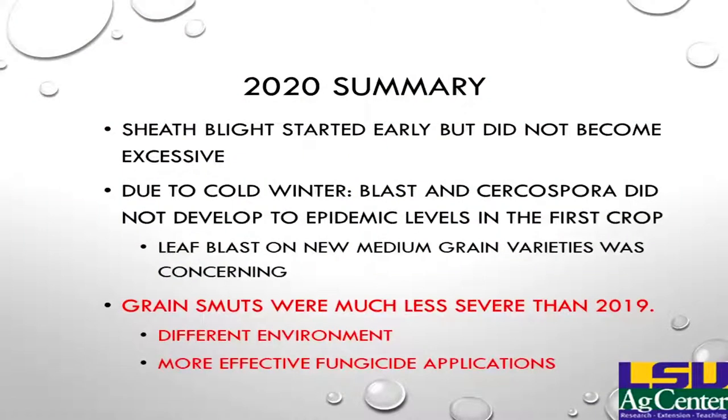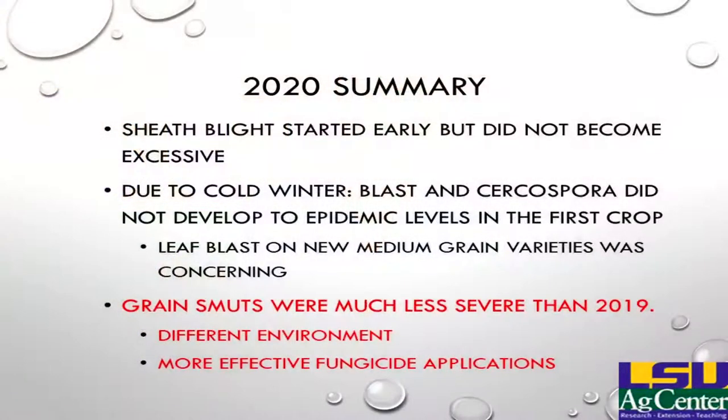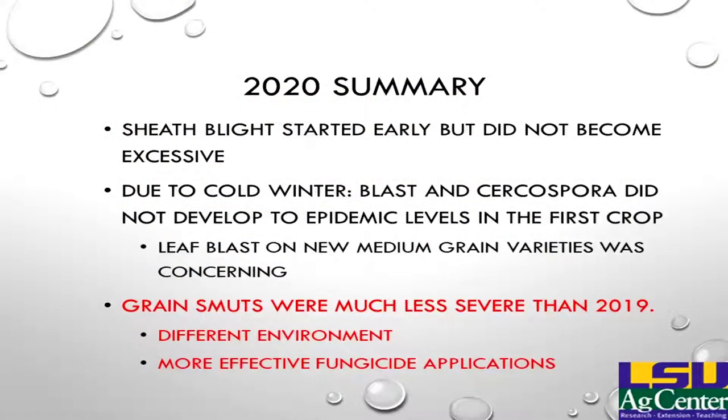In the second crop, Cercospora started to have some problems, but the hurricanes had a lot more damage than any disease could have been. We noticed a lot of our new medium grain varieties saw more blast — Jupiter is blast susceptible, we started to see blast in Titan, and the new CLM04 also saw some serious leaf blast. The big difference between 2019 and 2020 was the amount of grain smuts; 2019 had one of the worst epidemics of kernel smut and false smut we'd ever seen, but in 2020 we didn't really see that much. Getting the correct fungicides out at the right timing helped knock the epidemic down.